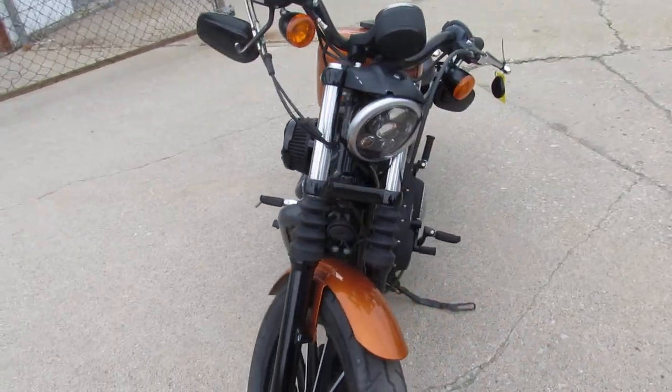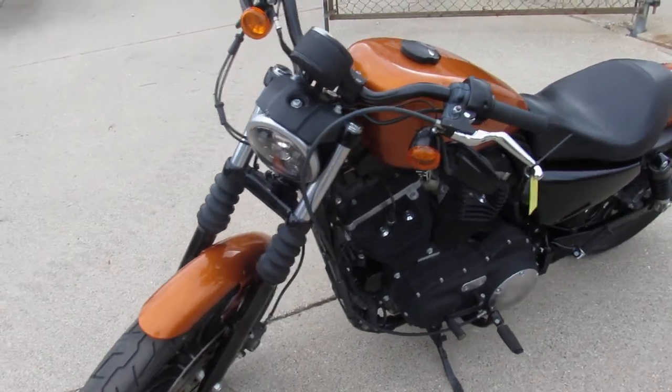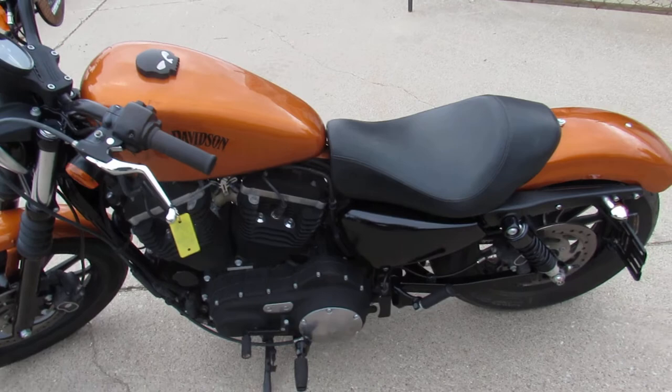It's got the Screaming Eagle intake, dual Vance and Hines exhaust, and this one runs strong. Just serviced it to dealership spec — inspected, all fluids changed, tuned up, and ready to ride.